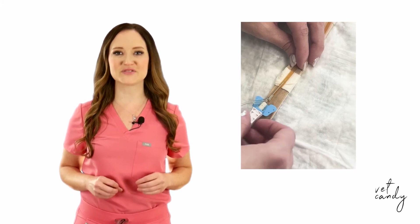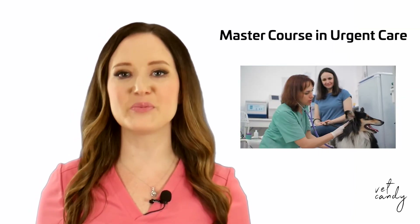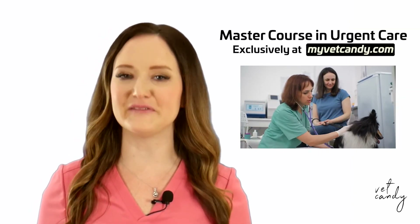It's a reliable choice for safe and efficient veterinary IV therapy. If you like this, you'll love my master course on urgent care, brought to you by Cruza, exclusively on Vet Candy.